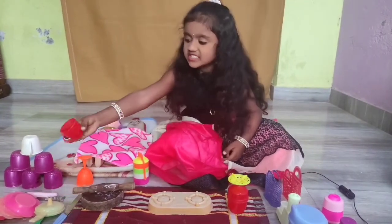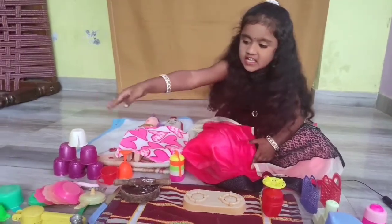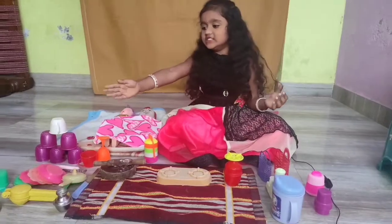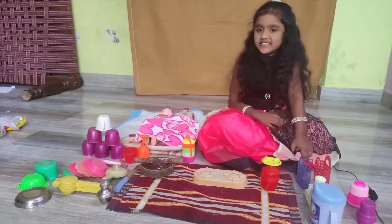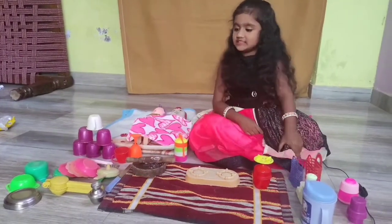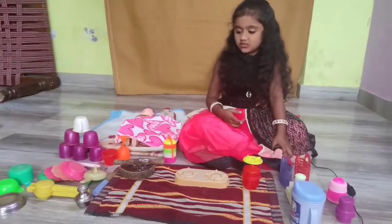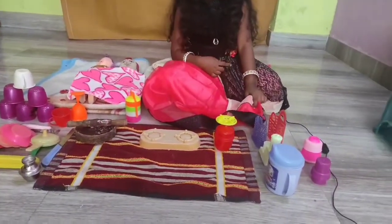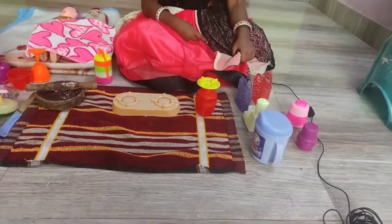I have made a cup, I have made a plate. I have made a lemon, I have made a cup. Let's mix the water bottle and mix the water bottle.